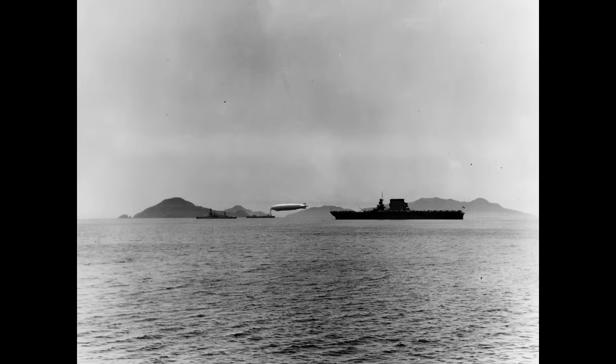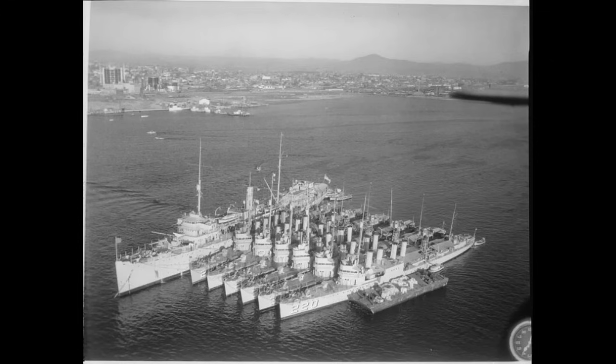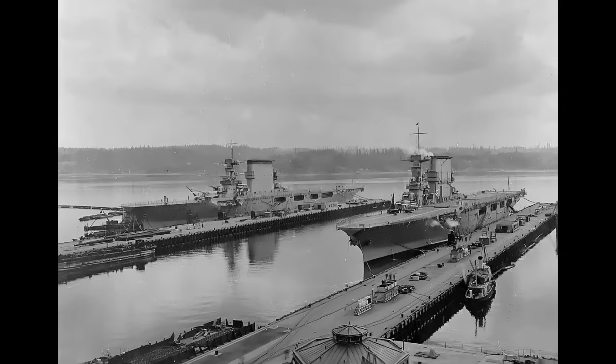During the interwar years, the United States Navy was particularly fond of its fleet problems — large training exercises focused as much on testing new concepts as actually training the fleet. The 1920s and 1930s were a time of great change in naval technology. The submarine continued to come into its own, destroyers were getting larger and more effective, newer cruisers presented more options in battle formation, and the aircraft carrier was entering the picture.